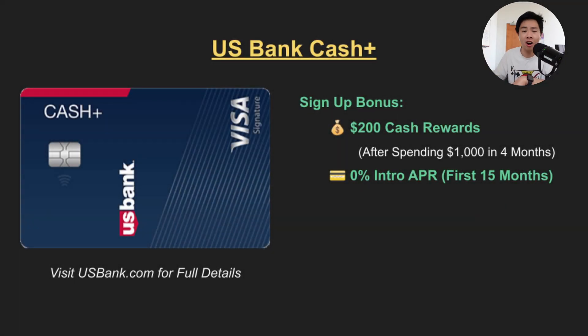Finally we have probably the hardest card to get out of the bunch, and that is the US Bank Cash+. However it's easily one of the best because it offers 5% cashback on very unique categories that you might not get with any other credit card. The signup bonus includes a $200 reward after spending just $1,000 in the first four months.